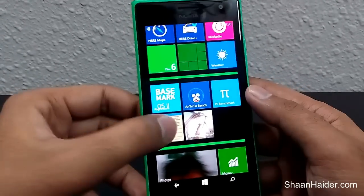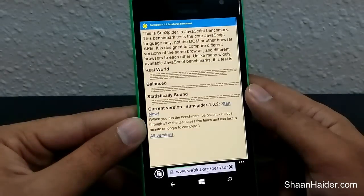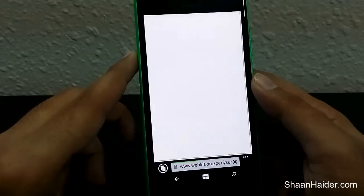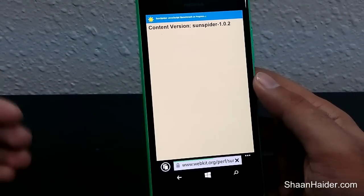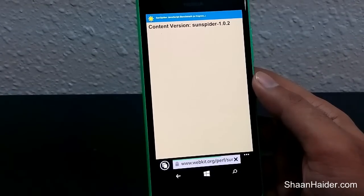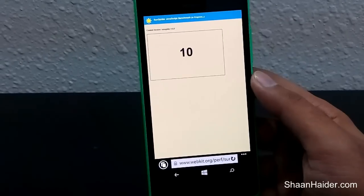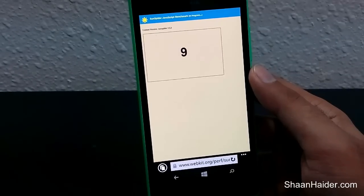Now let's have a look at the SunSpider benchmarking test. This one is for the web browser — webkit.org developed a JavaScript test which runs on the browser and checks the performance of your browser, specifically how well your smartphone's browser performs.